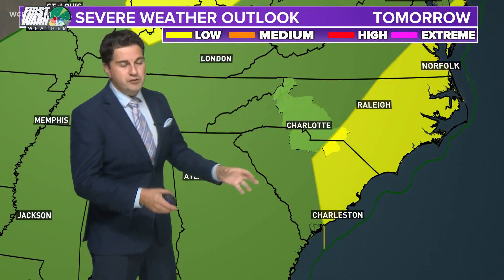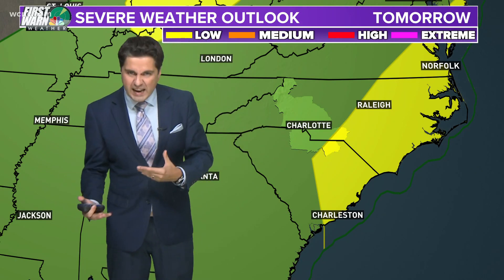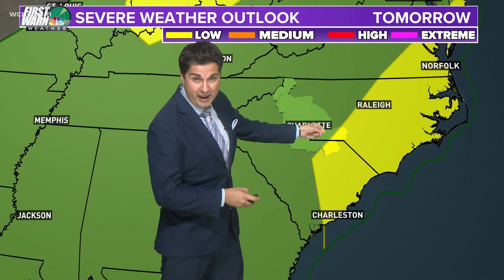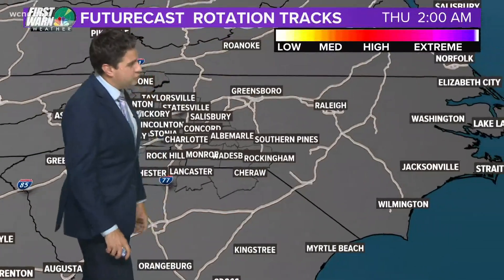I want to address that first. The biggest chance for severe storms and any sort of rotating storm should be just southeast of us, but that is including parts of Anson County, Richmond County, and Chesterfield County. The further east you go, we have the best chance.